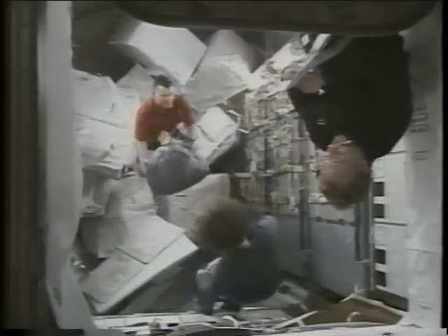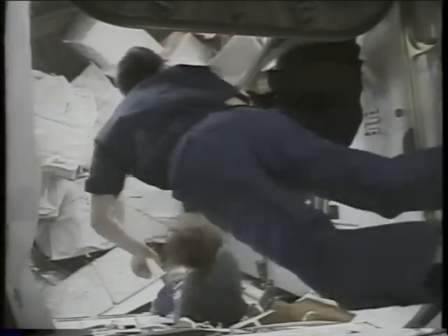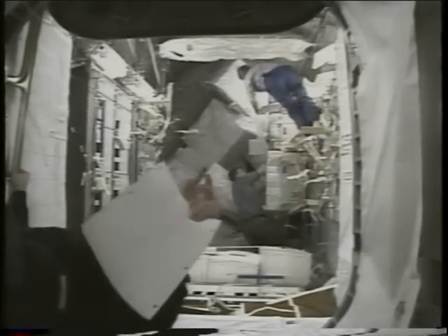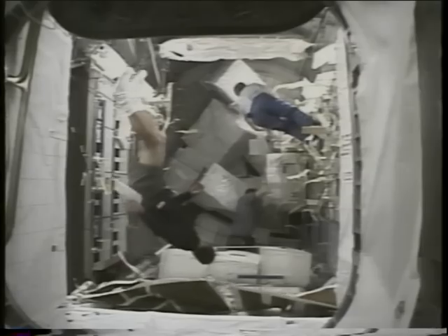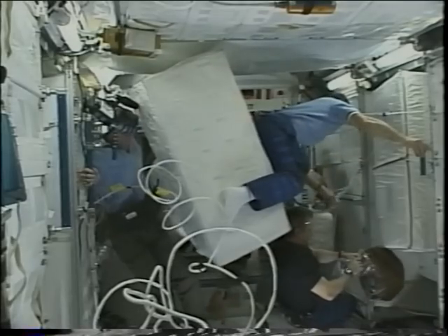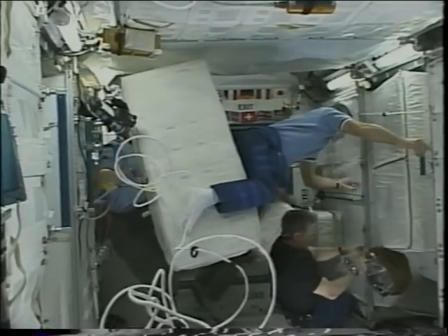While the EVA was in progress and after the EVAs, we continued with transfer operations in the MPLM. Here you see Expedition 1 and Expedition 2 crew members transferring bags of equipment from the racks in the MPLM and carrying them over to station, also bringing back old equipment from the station stored in the module for return to Earth. Here you see Expedition 2 crew and Bill Shepard loading bags of equipment.